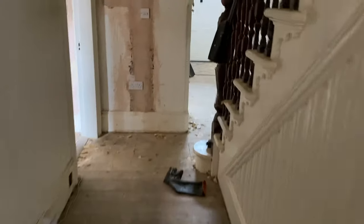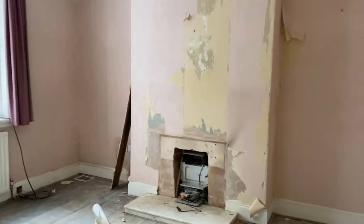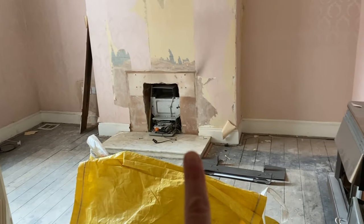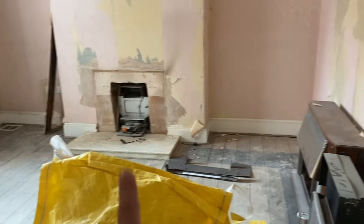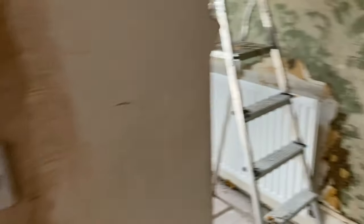As you go through the hallway, this is the dining room. We've started stripping some of the wallpaper off. The gas fires have been removed in here, but that's a back boiler. We need to get the back boiler removed - it needs draining. So the plumber is going to do that when he comes to fit the boiler.